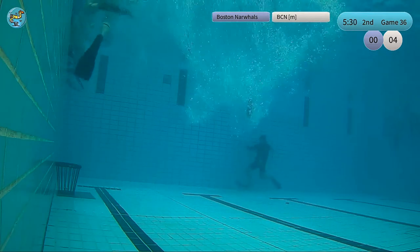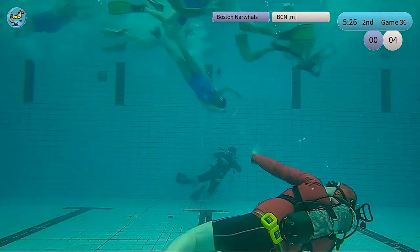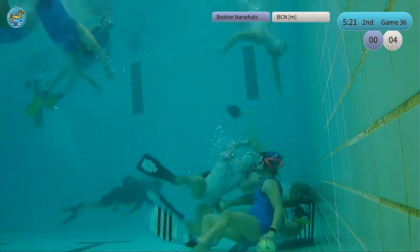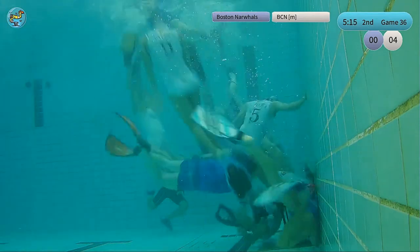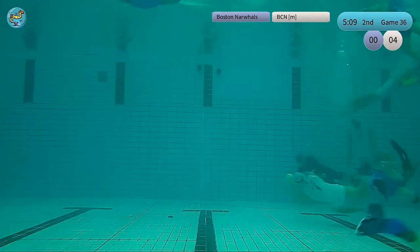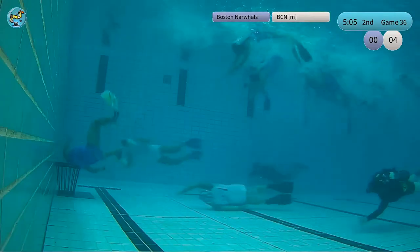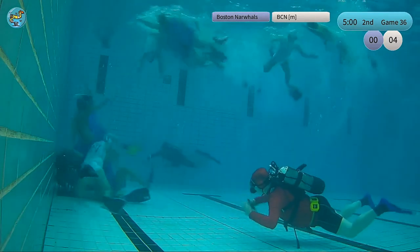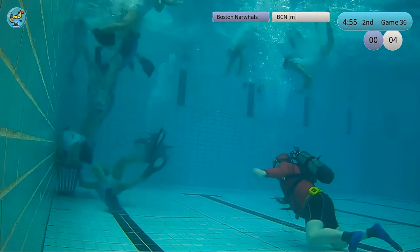There are five and a half minutes left in the second half of game 36 of the Champions Cup 2019 here in Berlin. We're transmitting live from Tempelhof. Right now in blue, Boston Air World against Barcelona. Boston Air World are attacking at the Barcelona basket. Barcelona is trying to break free and they did it again — leading 4-0 against Boston. Boston in the first half was lacking a little bit in defense, but right now they're getting there.